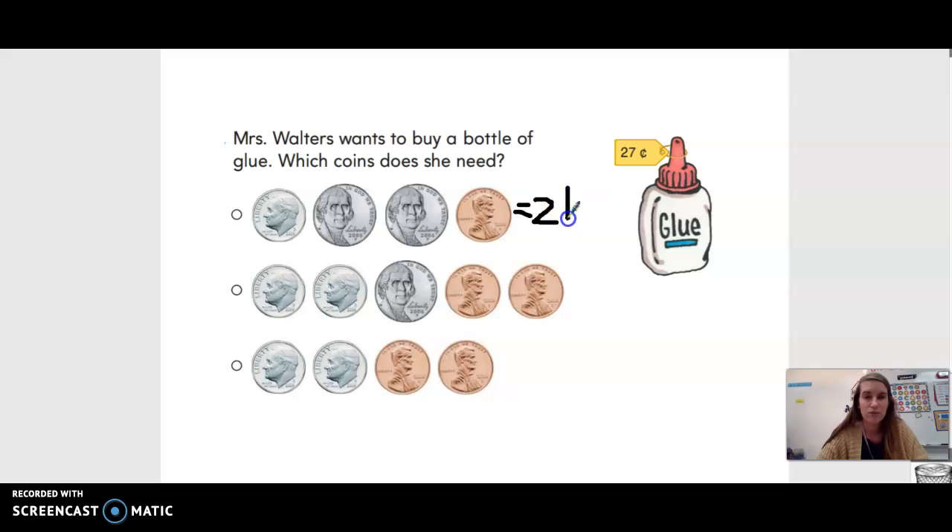If we had 21 cents, would we be able to buy this bottle of glue? Would we have enough? No, because 21 cents is less than 27 cents. So do we need these coins? Can we use these coins? No, not these coins.